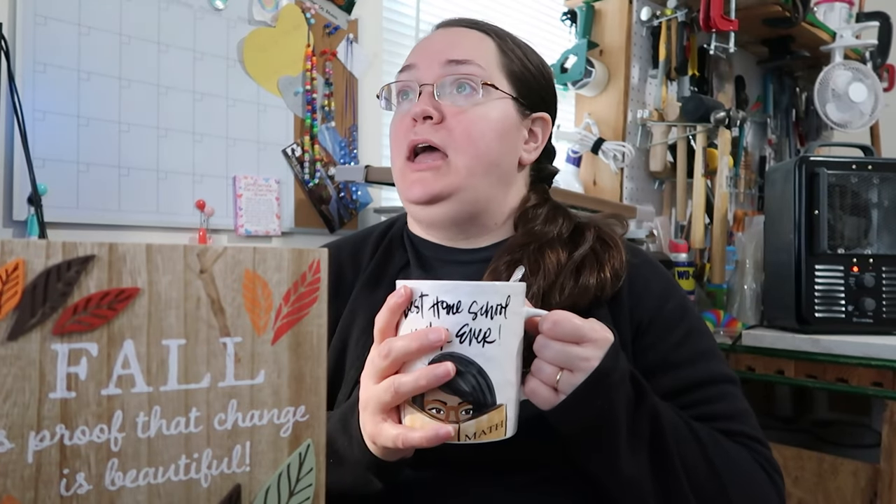Grab yourself a cup of coffee — or in my case today, chocolate supreme hot chocolate — and we are going to be talking today about how to do high school electives for credit.